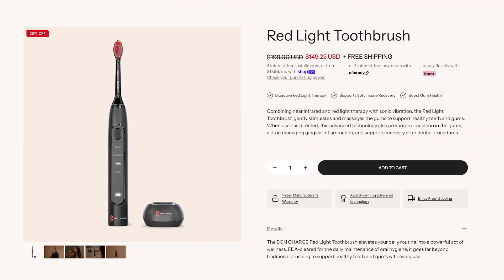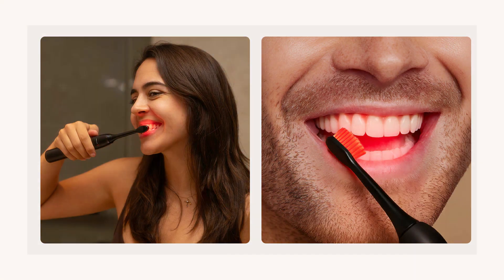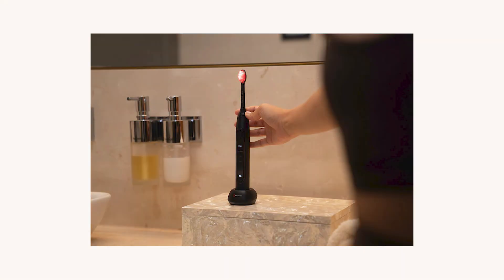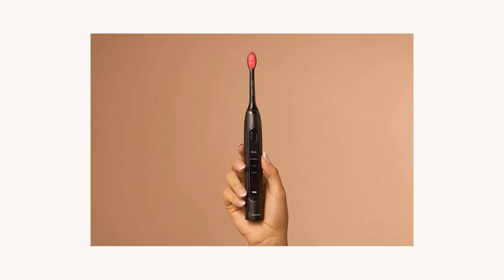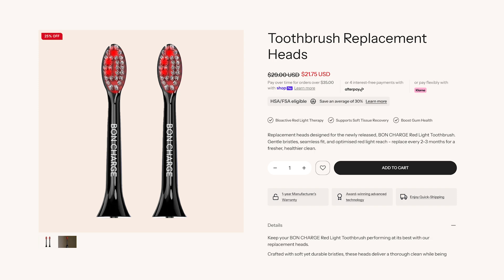Bond Charge have come out with a Red Light Therapy toothbrush and I actually think this is really cool. They're using 660 nanometer red light and 850 nanometer near-infrared light. The intensity is quite low but for oral health you don't need a lot of energy, and the application is quite close to the gums, cheeks and teeth. I'd have to crunch the numbers and do a full review to really know if it's effective but the concept is good. Years ago this is what opened my eyes to red light therapy - gum points and tooth pain all magically disappeared when I started using the panel. The Bond Charge toothbrush sells for $200 and replacement heads are about $15 each.